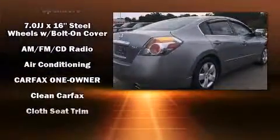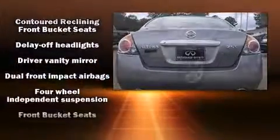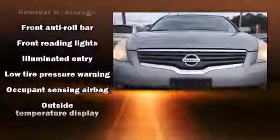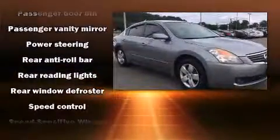Nissan prioritized practicality, efficiency, and style by including delay-off headlights, one-touch window functionality, a tachometer, variably intermittent wipers, and a split-folding rear seat. In the event of a rollover collision, side curtain airbags provide additional protection for outboard seated passengers.